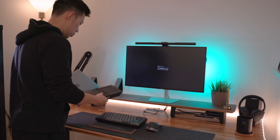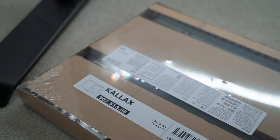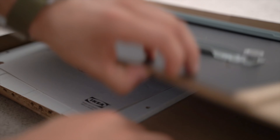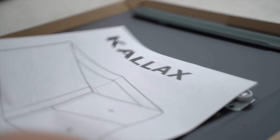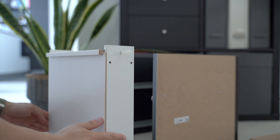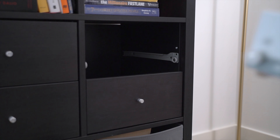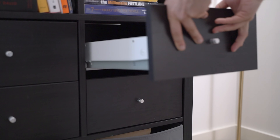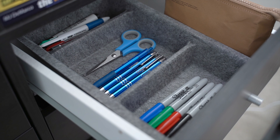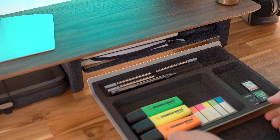I also grabbed another IKEA Kallax drawer to boost storage space, turning the Kallax bookshelf next to the desk into a more versatile storage solution. They're super easy to set up and transform a couple of shelf sections into drawers, complementing the drawerless sit-stand desk. Inside the drawers are simple IKEA wool felt trays to help store all the cables and things I need right next to me. Anything I need quick access to — like SD cards — I store in the Grove Made cork tray on my desk.